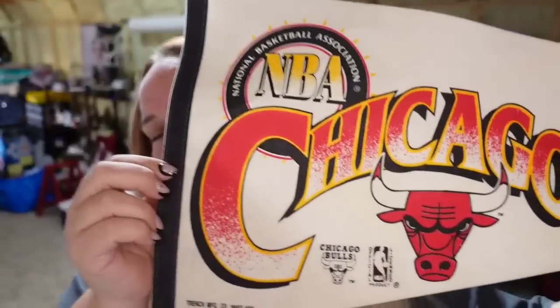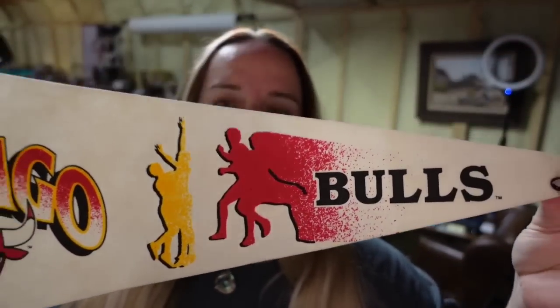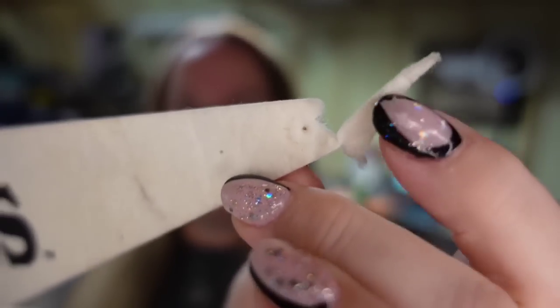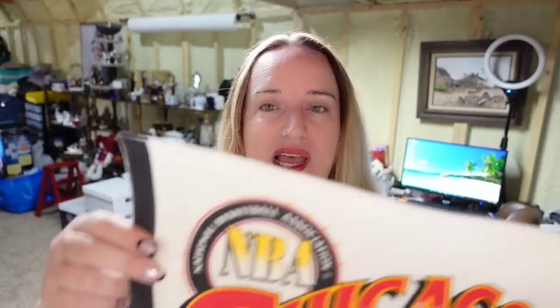Up next is a Chicago Bulls pennant. This one did take over two years to sell and it only sold for $6.49. It does have a defect on the end — we showed that in the photograph, it was pinned up to the wall and that's probably what caused the tear. This one is only about a $4 profit. To ship pennants, we just roll them up and put them in a 12-inch mailing tube and they still ship first class.